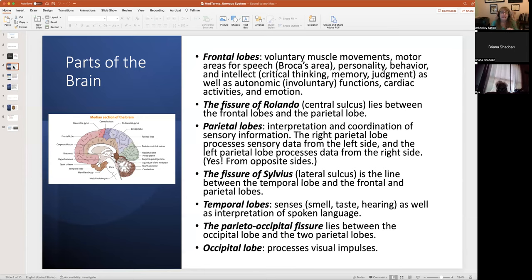The fissure of Rolando, also known as the central sulcus, is directly in the middle of the brain as seen on the median section slide. The sulcus is simply the area in between the lobes of the brain — it's like a natural pre-sectioning of everything. You don't have to worry about distinguishing colors because you have the sulcus or fissure to guide you.